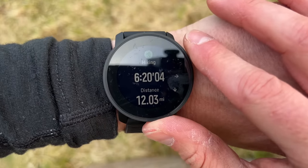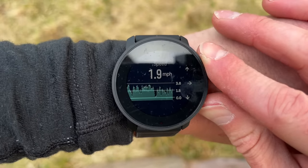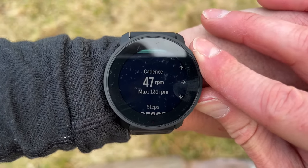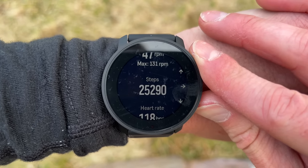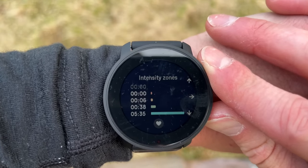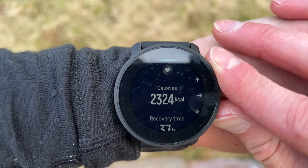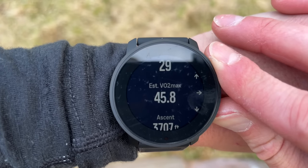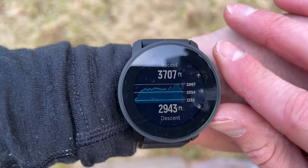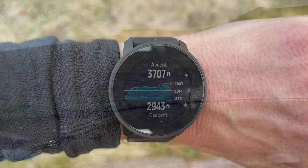So this is what we've done today: eight summits, 12 miles, six hours 20 minutes, average speed 1.9 miles per hour, 25,000 cadence steps - although Mark says he's done 30,000. Average heart rate, intensity zones, calories burned, recovery time - lots of data. And the ascent: we've done 3,700 feet, which is well over a thousand metres. Not a bad day's hiking.